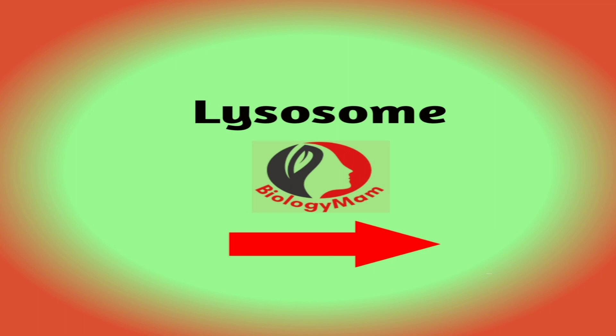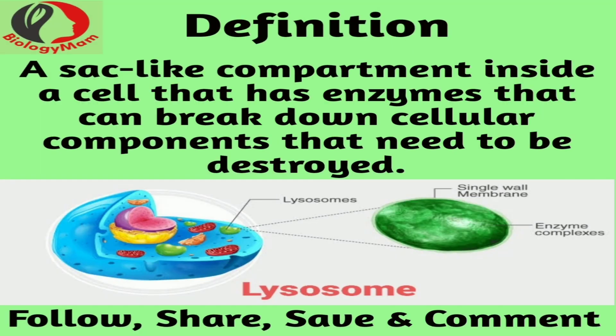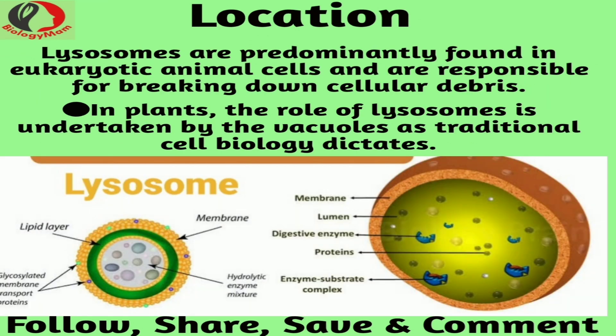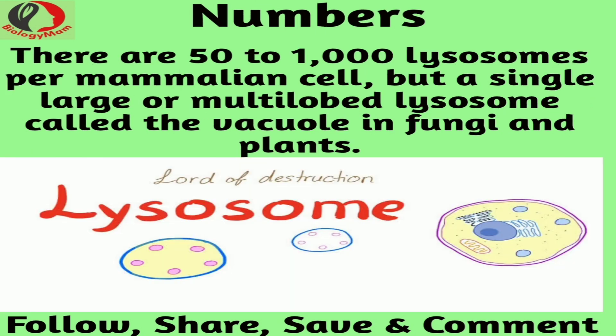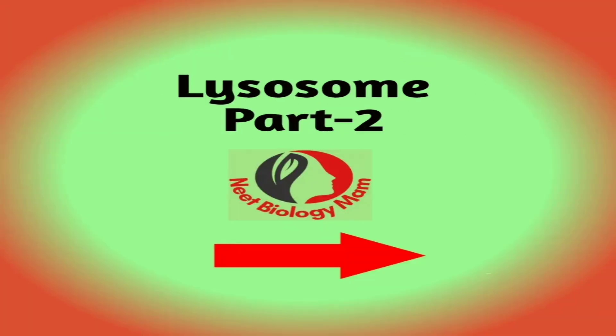Lysosomes are an important cell organelle found within eukaryotic animal cells. Due to their peculiar function, they are also known as the suicide bags of the cell. The term was coined by Christian de Duve, a Belgian biologist, who discovered them and ultimately received a Nobel Prize in medicine or physiology in the year 1974. Let us have a detailed overview of lysosome structure, functions, and diseases associated with it.